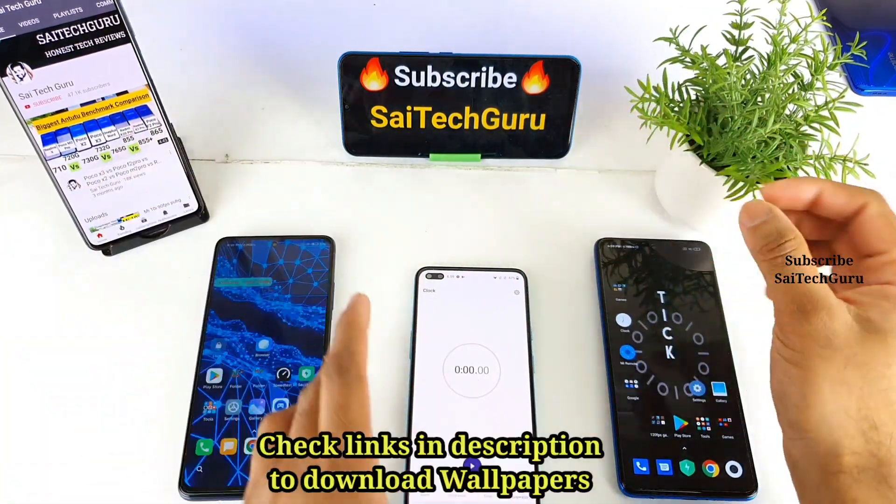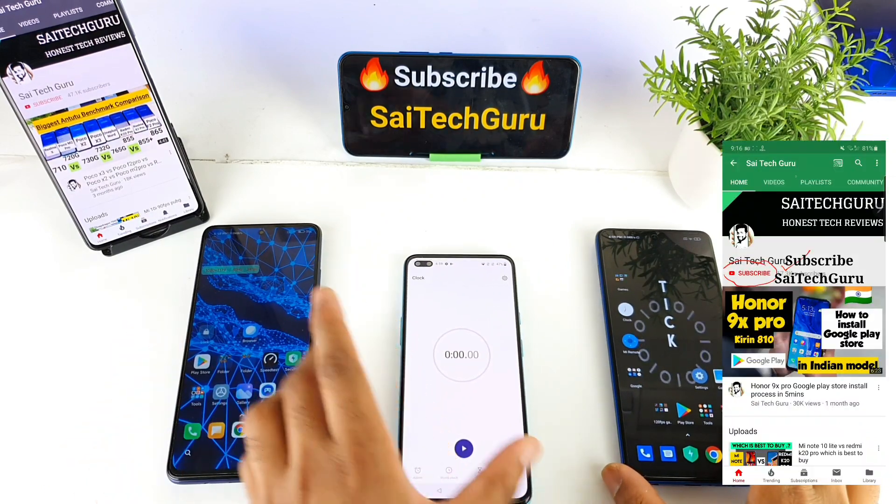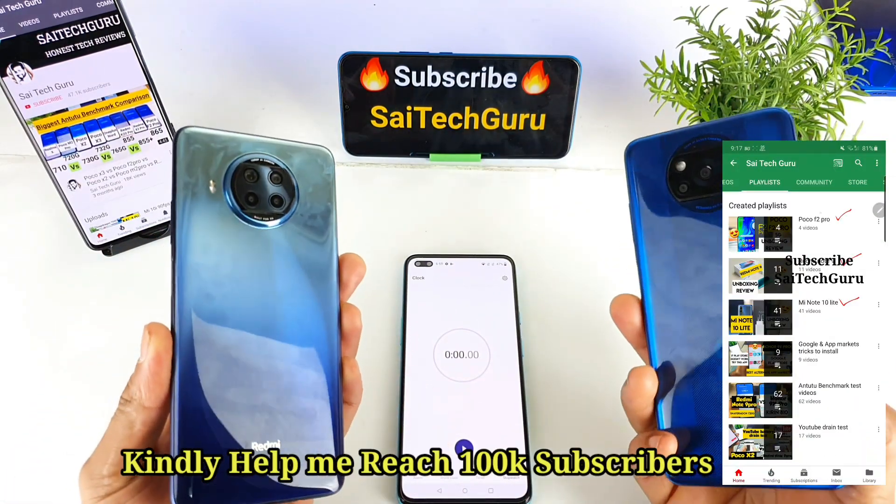Hello everyone, I am Sajitania. Welcome back to my channel Saitekar. In this video I will be doing the reboot speed test between the MI10i vs the POCO X3 device.